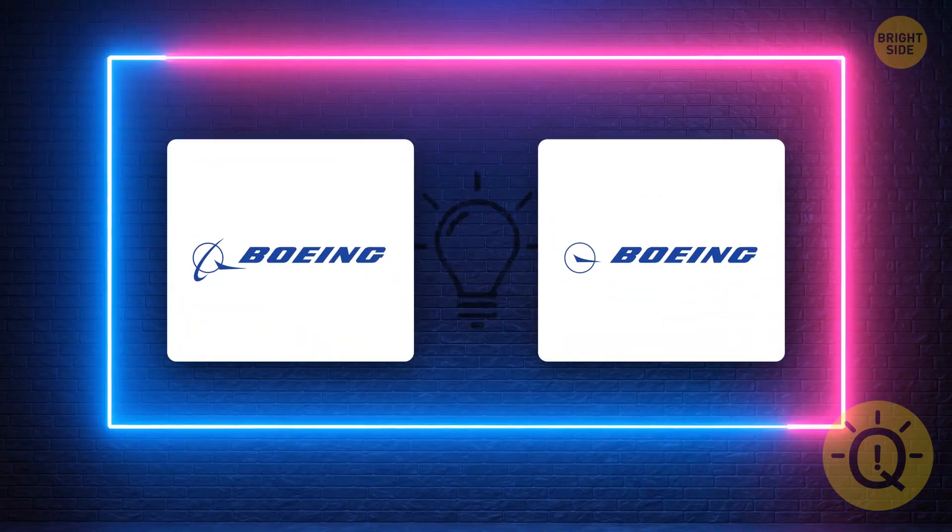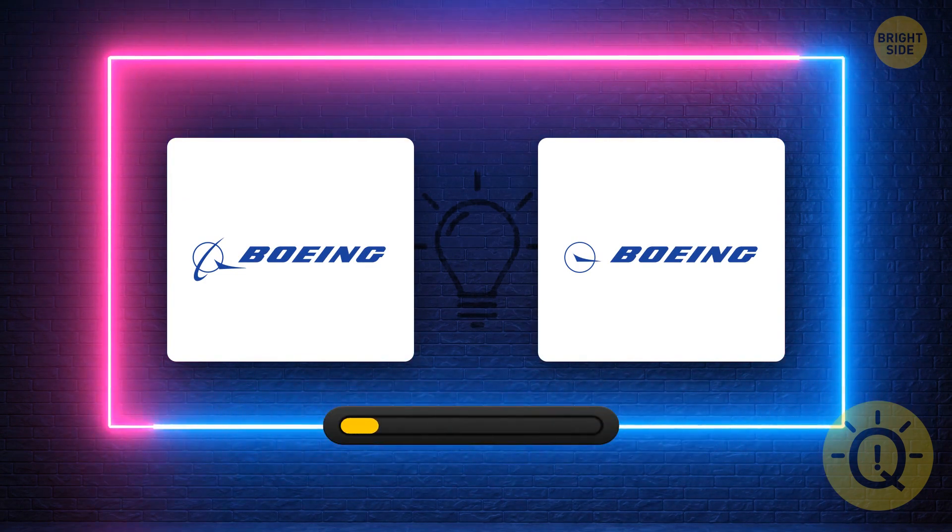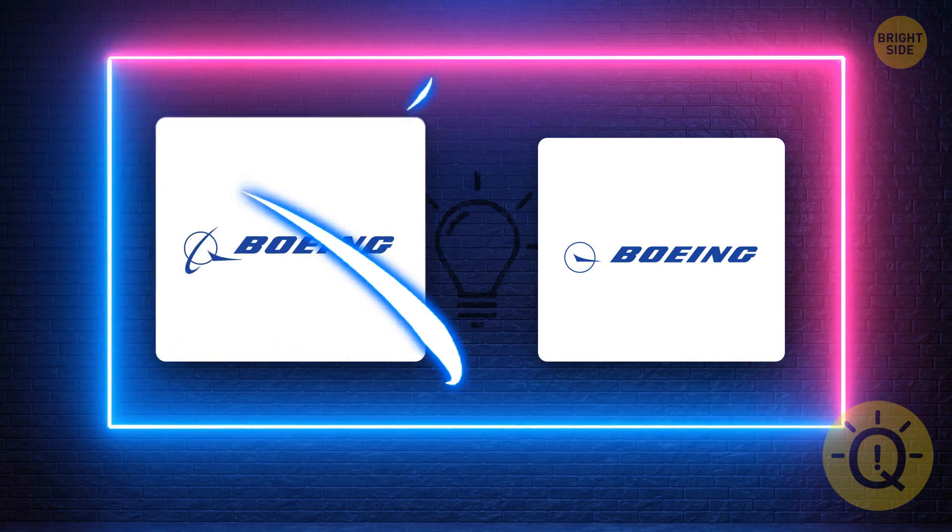Boeing has been an American company producing airplanes and equipment since 1916. That's a tough one, but maybe you can spot the right logo. It's this one.